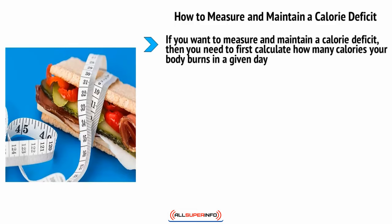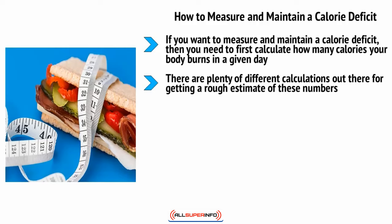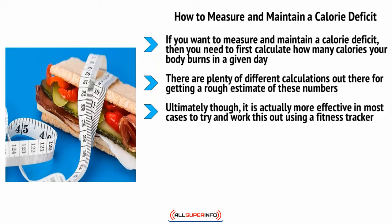To measure and maintain a calorie deficit, you need to first calculate how many calories your body burns in a given day. This means looking at the number of calories you burn at rest, called your basal metabolic rate (BMR), and then looking at how much exercise you do on top of this, making your AMR or active metabolic rate. There are plenty of calculations out there for getting a rough estimate of these numbers.